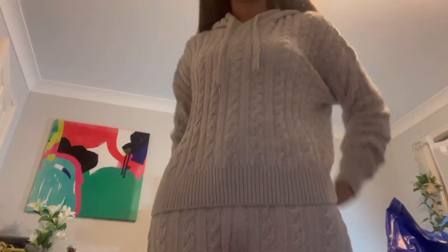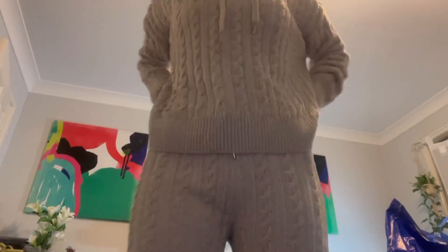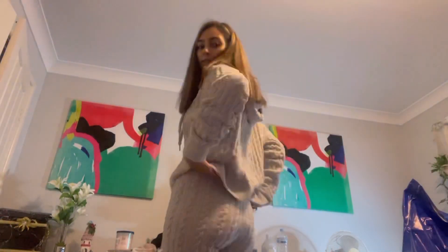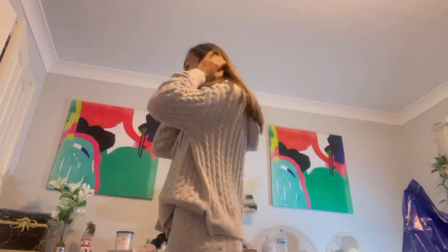Okay, so this is the first outfit. It's a nice jumper — really really nice and soft material. It has these ties at the front. Really nice and comfortable.